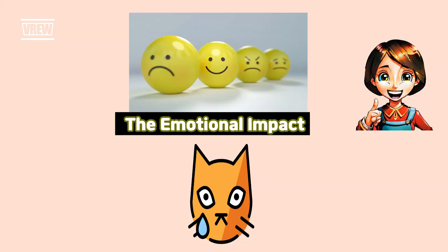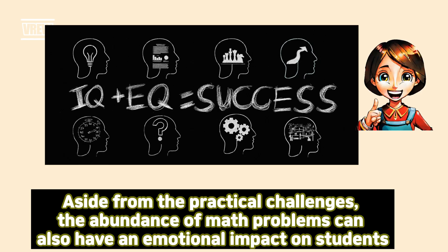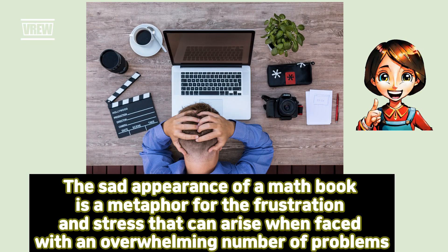The emotional impact. Aside from the practical challenges, the abundance of math problems can also have an emotional impact on students. The sad appearance of a math book is a metaphor for the frustration and stress that can arise when faced with an overwhelming number of problems.